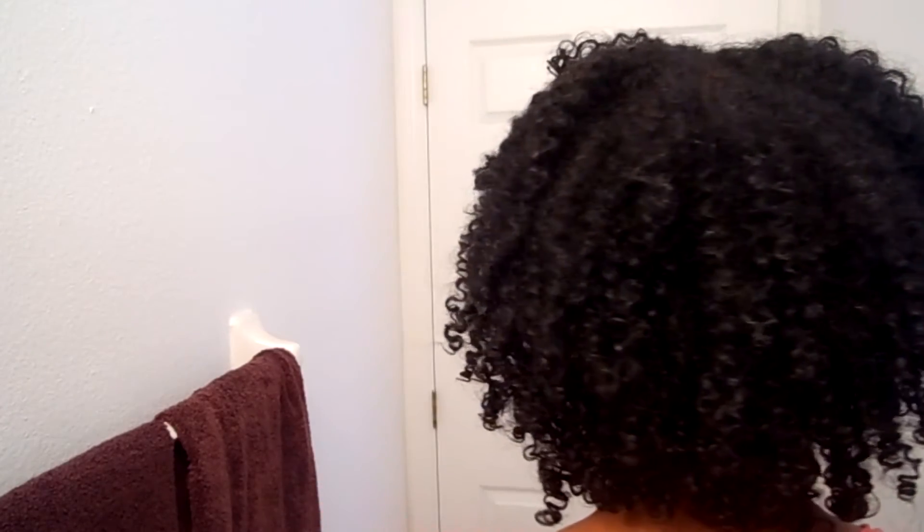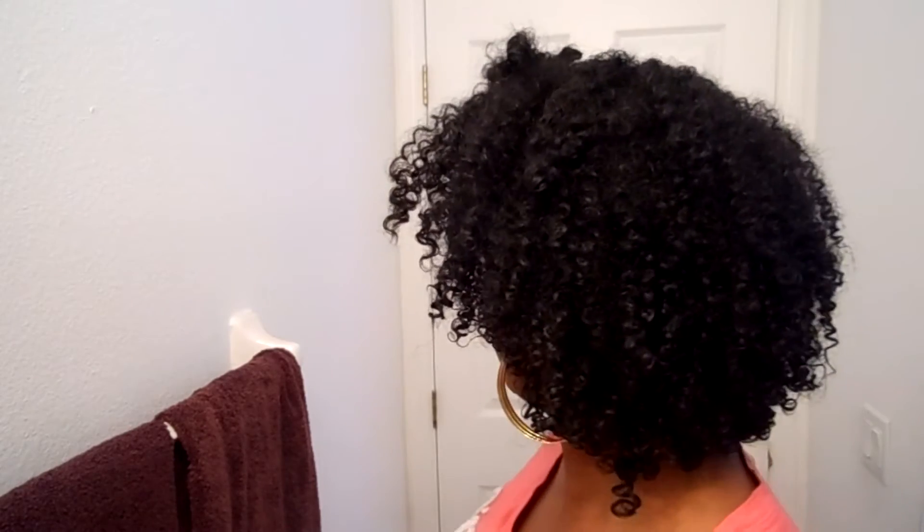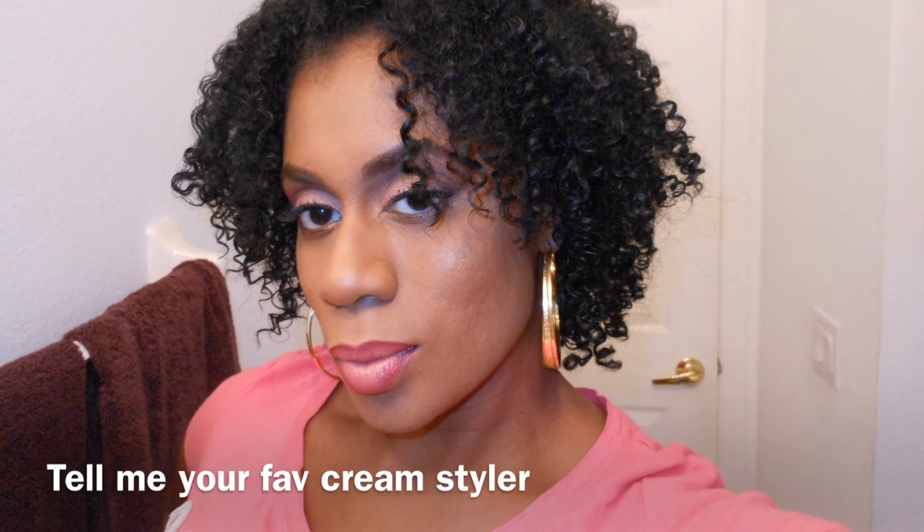Anyway, this is just a quick show and tell, and I'll show you guys the back. To have this kind of volume on day one — listen, y'all, I'm such a new natural, please don't LOL me off the stage — but for me to have this kind of volume on day one is a good look. Thanks so much for watching. I'll most definitely keep you guys updated on how this wash and go works, and I'll see you guys in the next one. Stay blessed.